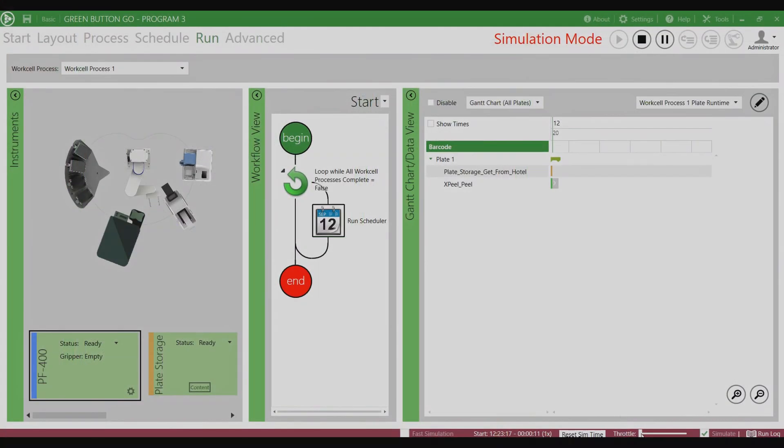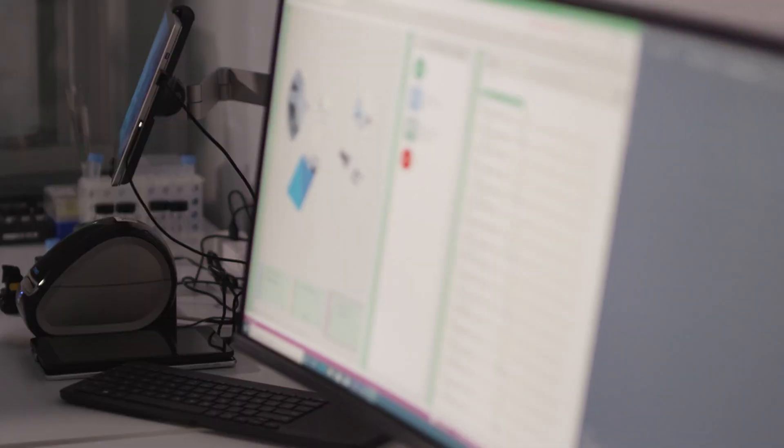You can then run this in simulation to look at the throughput and the takt time of every item flowing through the workflow.